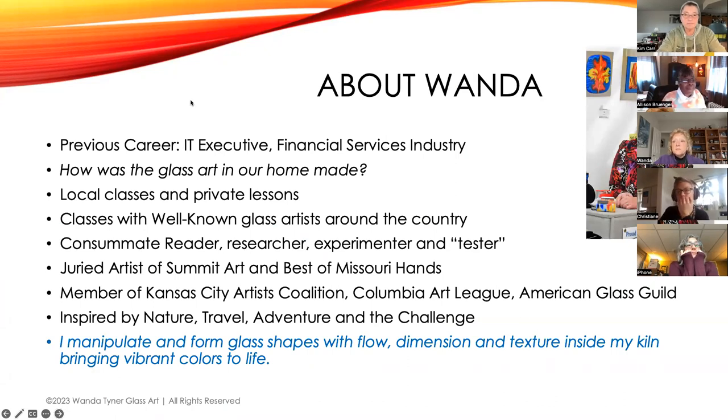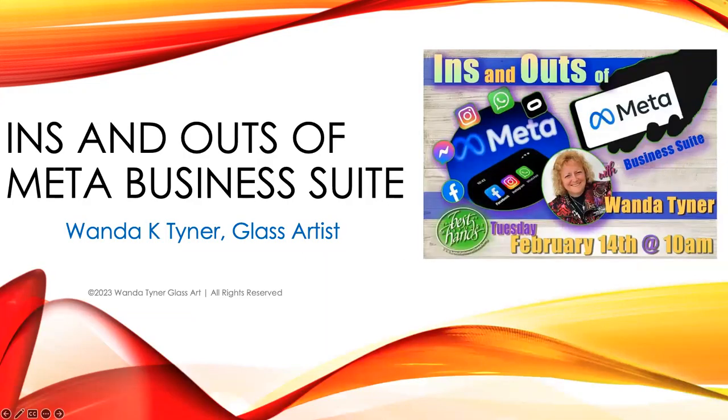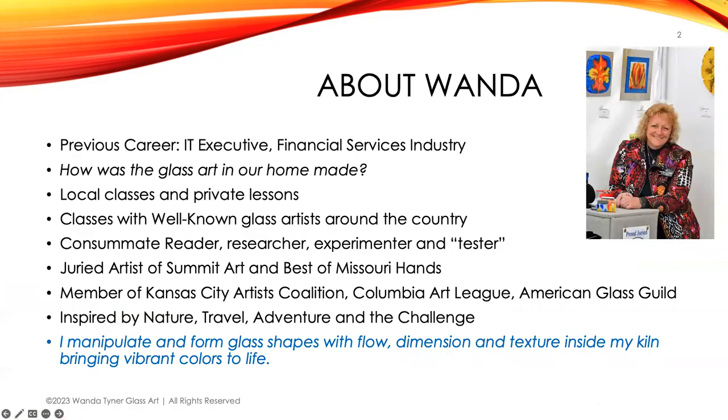A little about me: I used to be in the IT world and decided to leave the corporate world in 2015. Somehow that led me to taking a class on glass because I wanted to learn how the glass art in my home was made. I got addicted, took lots of classes, traveled to take courses from well-known glass artists. I just like to shape glass with heat and bring vibrant colors to life.